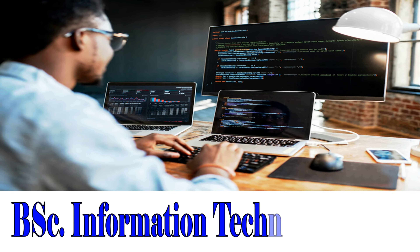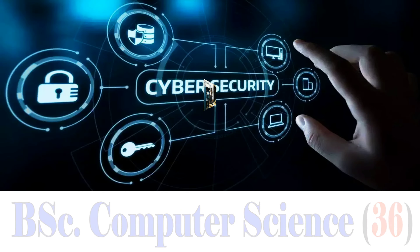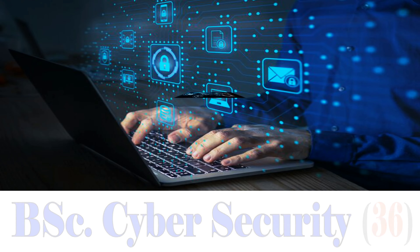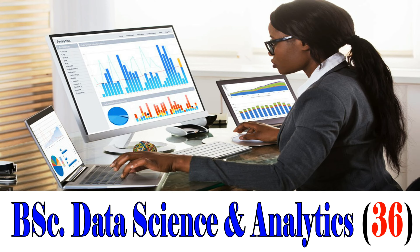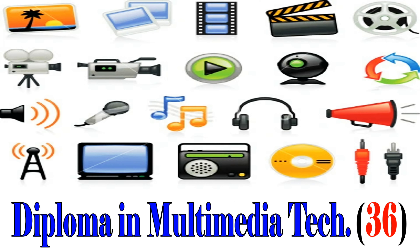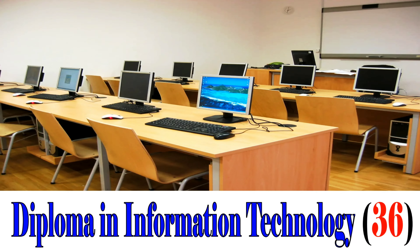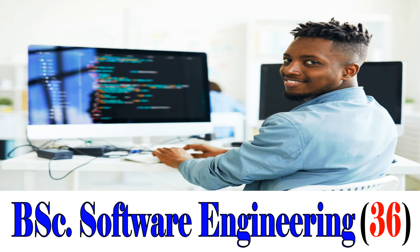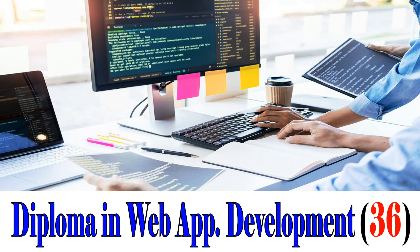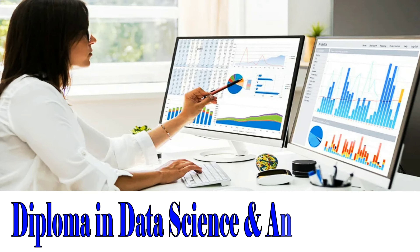Next, the Faculty of Computing and Information Studies. BSc Information Technology, cut-off point 36. BSc Computer Science, 36. BSc Cybersecurity, 36. Diploma in Cybersecurity, 36. BSc Data Science and Analytics, 36. Diploma in Multimedia Technology, 36. BSc Information Systems, 36. Diploma in Information Technology, 36. BSc Mobile Computing, 36. BSc Software Engineering, 36. Diploma in Web Application Development, 36. Diploma in Computer Science, 36. Diploma in Data Science and Analytics, 36.